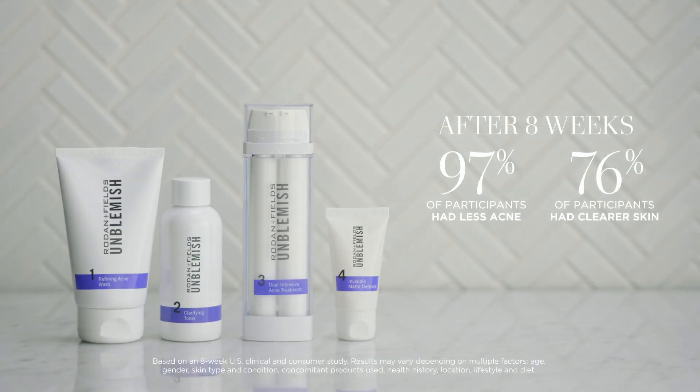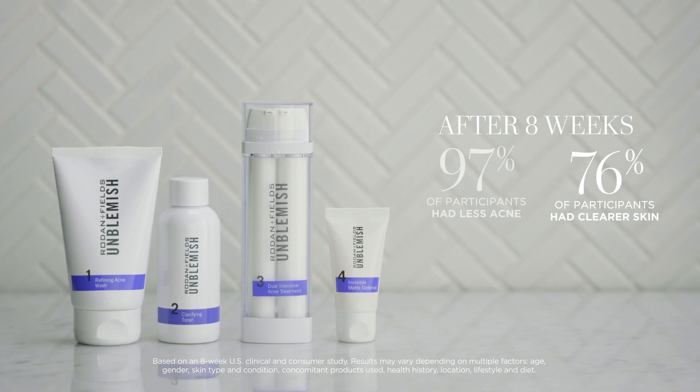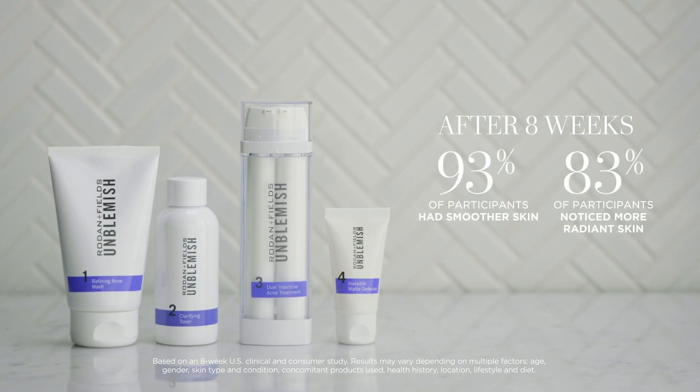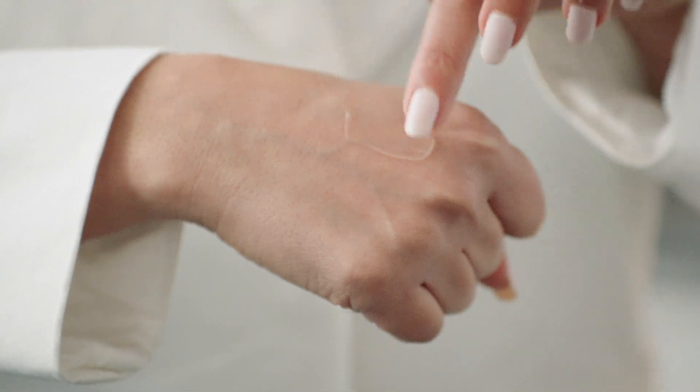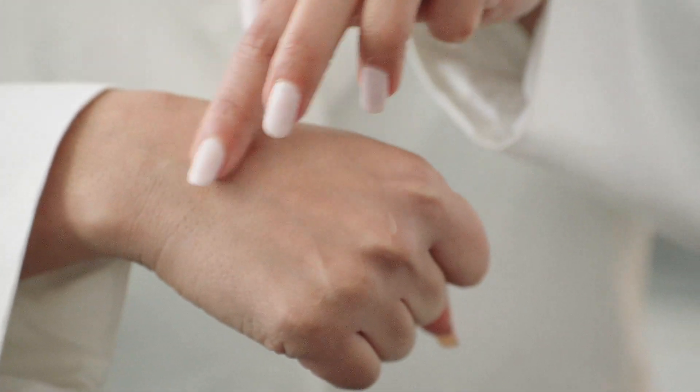Not only did 97 percent of people have less acne, but study participants noted smoother, more radiant complexions with less frequent breakouts and no white cast or greasy feeling on the skin.